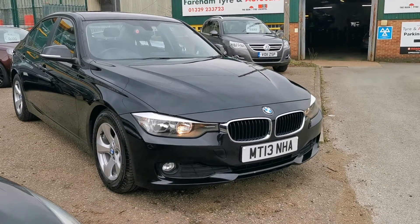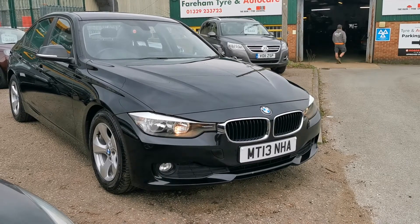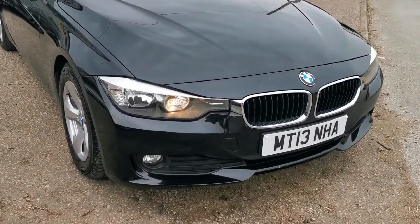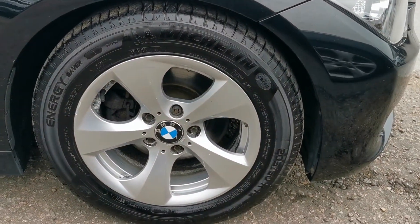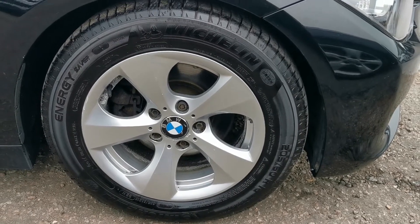Hi, welcome to a quick walk around video for our 2013 BMW 320d Efficient Dynamics Business Edition. Black metallic paintwork, alloy wheels — it's got three Michelin tyres and one Goodyear tyre, so no cheap tyres on this one.